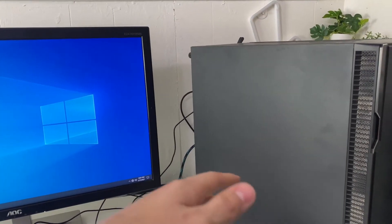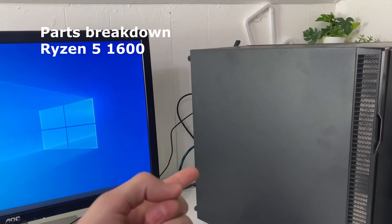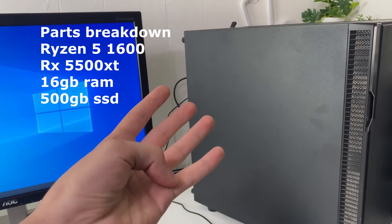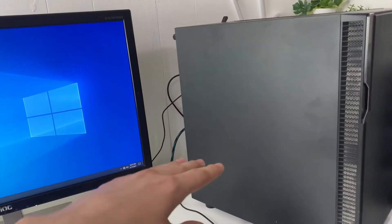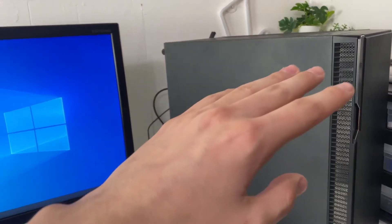If you guys didn't hear the last clip with all the specs, I'll do a brief breakdown right now. It's a Ryzen 5 1600, RX 5500 XT, 16 gigs of RAM, 500 gig SSD, 2 terabyte hard drive — in this ugly case. We just ordered a new case on Amazon, and while I wait for that to arrive I'm gonna clean this thing down because it's super dusty.